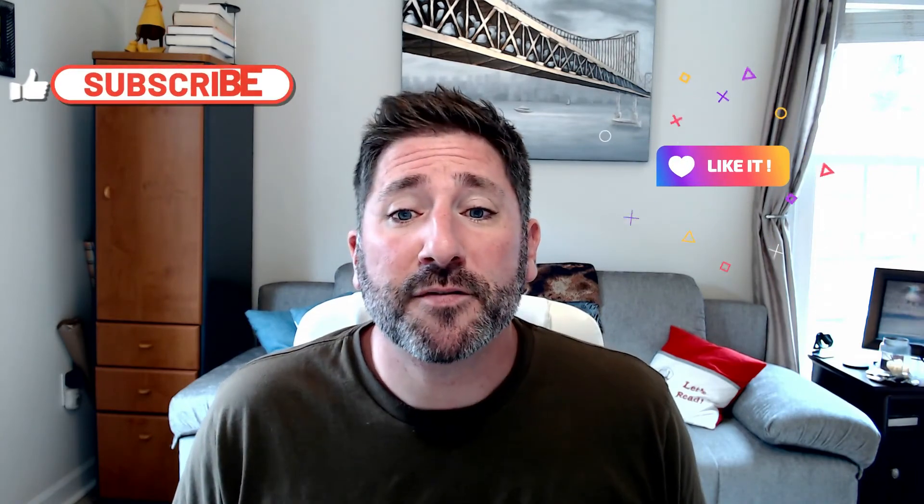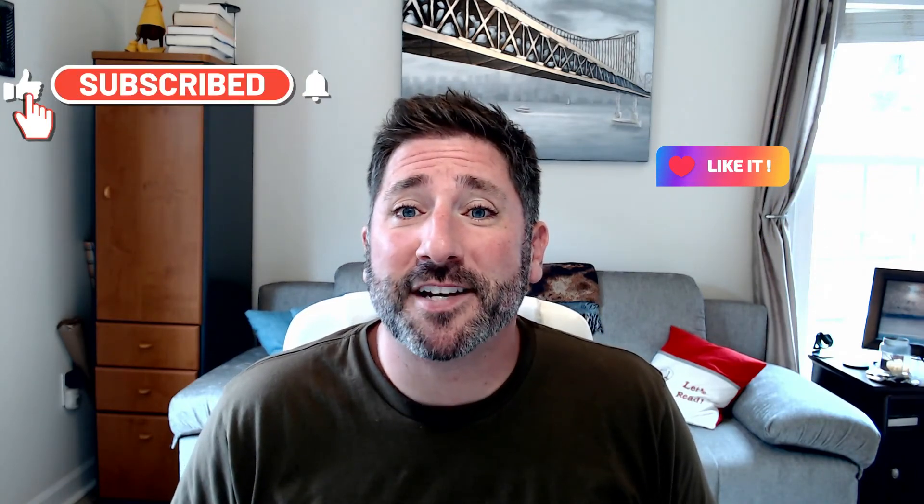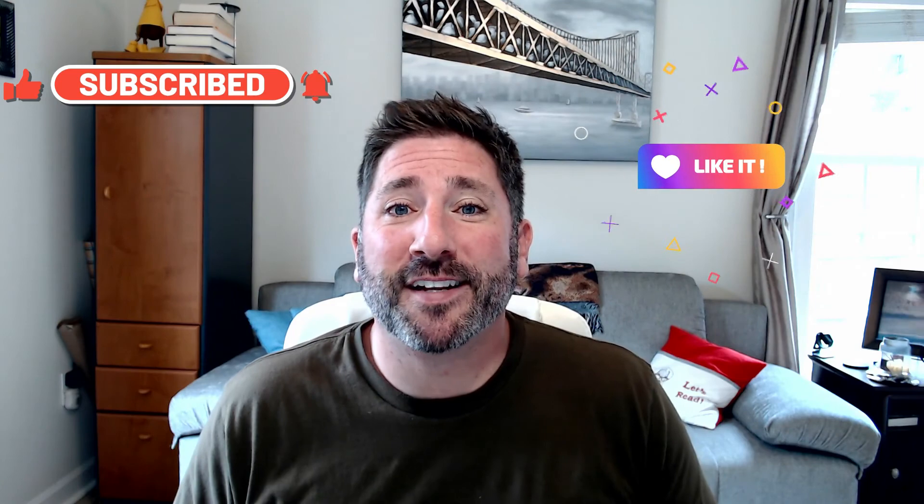Please feel free to comment below if you have any questions about anything covered in this video. If you found anything we discussed helpful, please don't forget to like, subscribe, and turn on those notifications. Happy leasing!